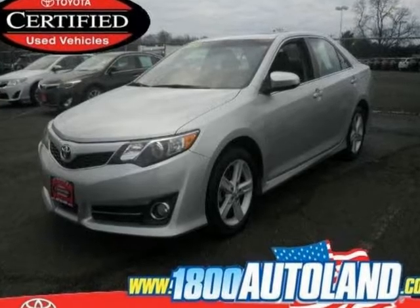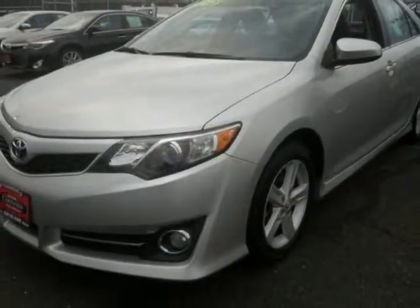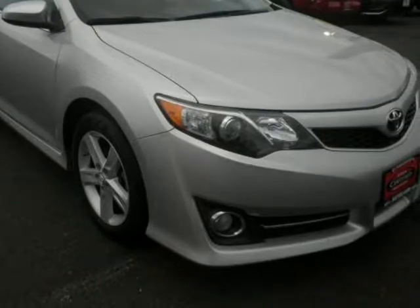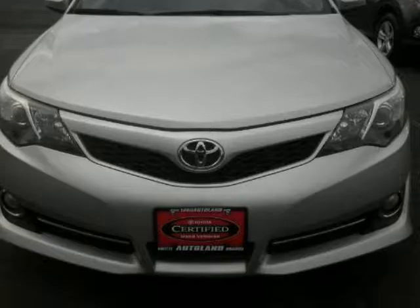We think you will love this pre-owned 2013 Toyota Camry 4-door sedan i4 Auto SE, which has 36,637 miles. It comes fully equipped with a 2.5-liter in-line 4-cylinder DOHC engine, 4 doors, 4-wheel ABS brakes, and many other features.